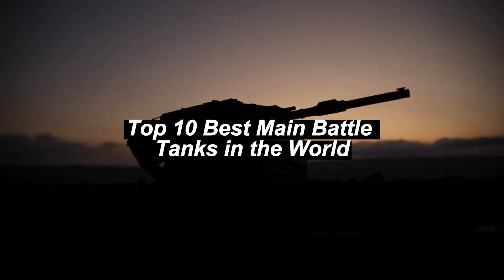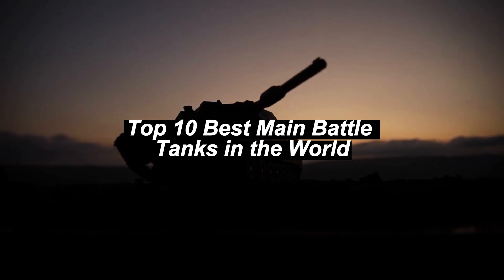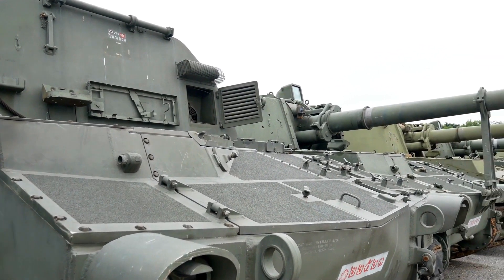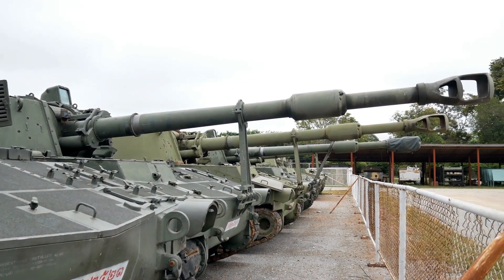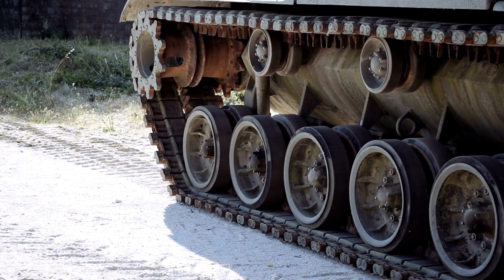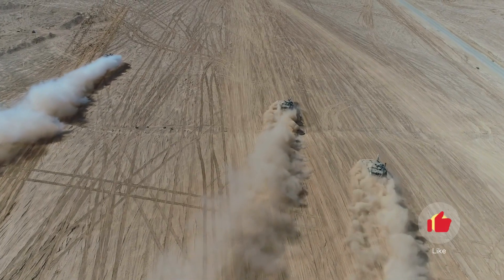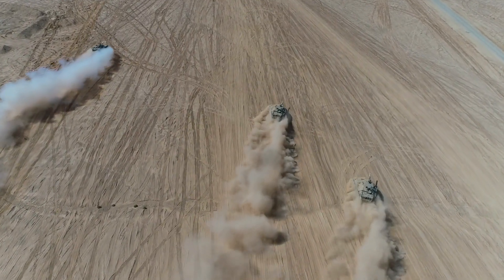Top 10 Best Main Battle Tanks in the World. Hey everyone, welcome back to our channel. Today we're diving deep into the world of military ground forces as we count down the top 10 best main battle tanks in the world. These armored behemoths play a crucial role on the modern battlefield, providing firepower, protection, and mobility to ground forces. So, without further ado, let's explore the most formidable tanks that have dominated the global stage.